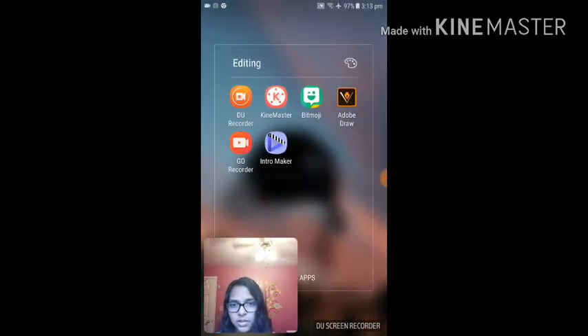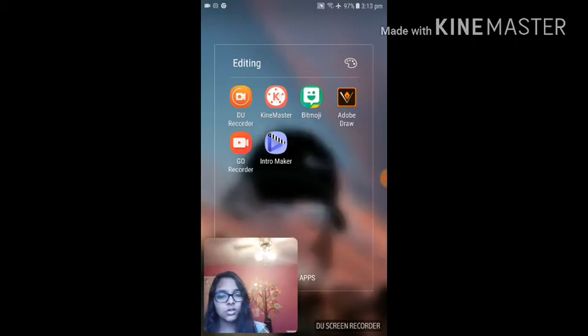Then I have my editing stuff for YouTube and other things. D-Recorder — I think that's what you call it — that's for my reacting videos, like I'm using it right now. I have KineMaster, that's where I edit my videos. Bitmoji is for Snapchat. Adobe Draw — or something like that — I don't really use it. I have Go Recorder, I don't like that one either, it's also a screen recording app. And I have an intro maker.